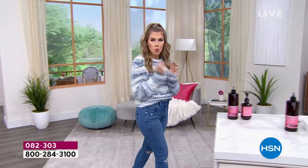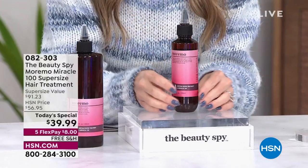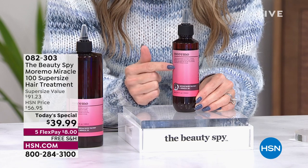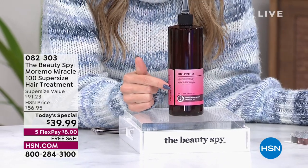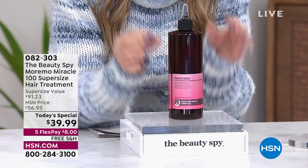I've got one amazing key beauty item this hour that I couldn't wait to share with you. Do you have dry hair? Damaged hair? Over-processed, chemically treated? Putting too much heat and seeing dry, brittle, fragile hair? This is the famous Moremo Miracle 100 — the normal size right here is $38, about 6.7 ounces. For our today's special, we're giving you two and a half times the amount for just a couple dollars more.